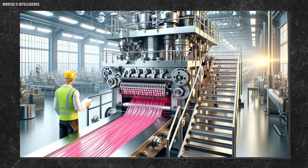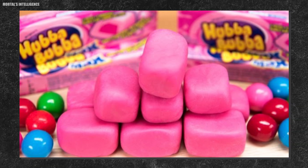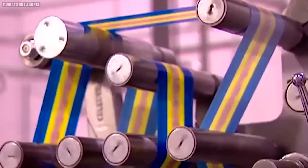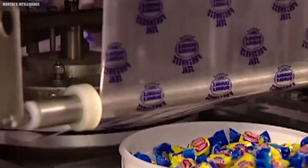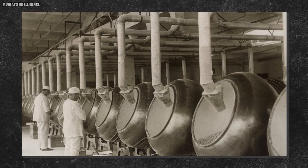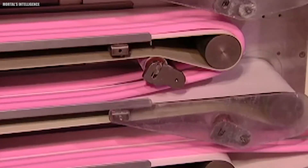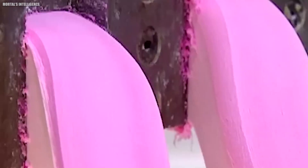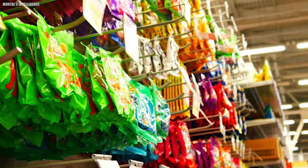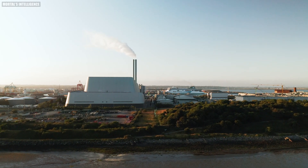Did you know that some bubblegum factories can produce up to 10,000 pieces of gum per minute? That's a lot of potential bubbles! The final step is coating and packaging the gum. Many bubblegums are coated with a hard sugar shell to prevent sticking and add an extra burst of sweetness, achieved by tumbling the pieces in large rotating drums while spraying them with a sugar solution. The gum pieces are then packaged into individually wrapped pieces, sticks, or balls — with packaging designed to catch the eye of buyers. Some companies even use compostable wrappers made from plant-based materials to reduce environmental impact.